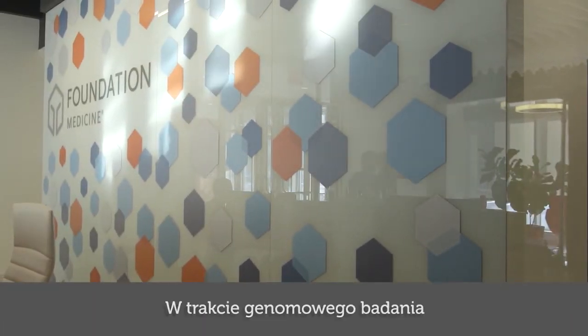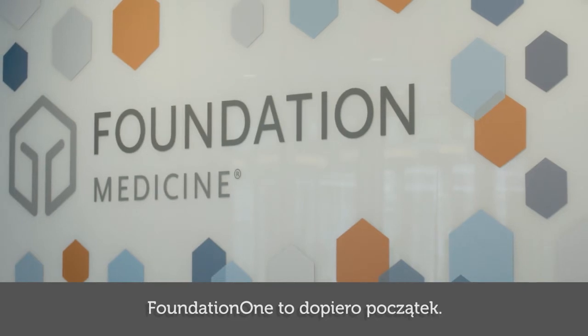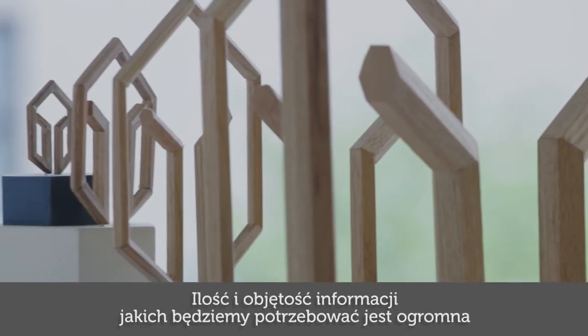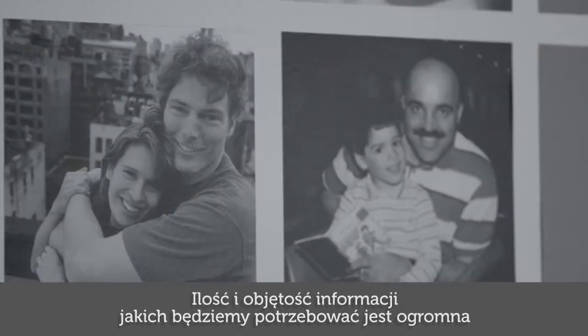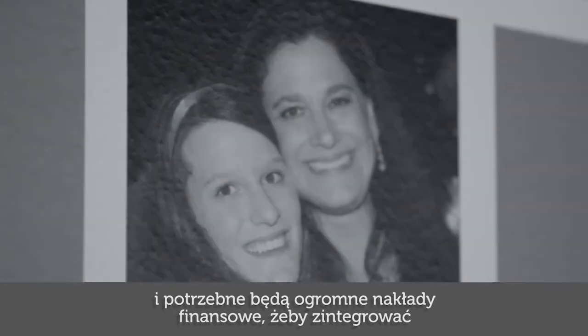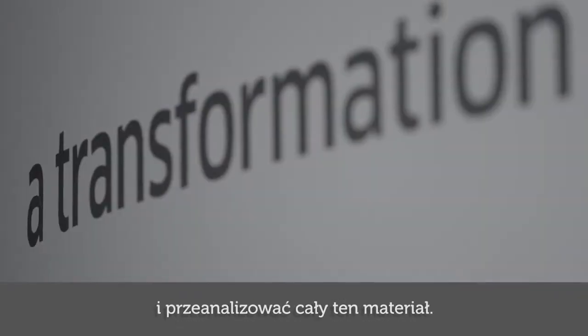There is an enormous mass of information in genomic testing with which we cannot act at the present time. What we are seeing with FoundationOne is just a starting point, because the data volume we will need is enormous and there will have to be enormous financial input in collecting this patient material.